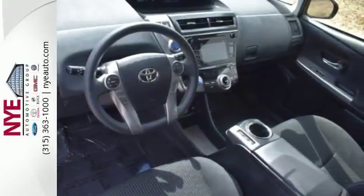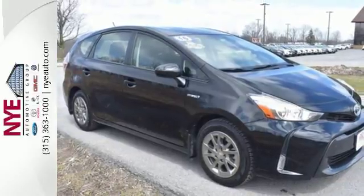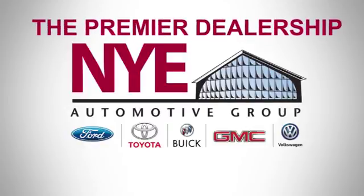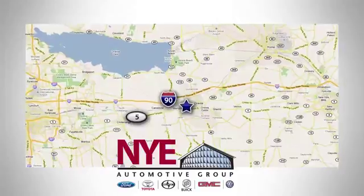Embrace a greener, smarter way to drive. Take this Prius V for a test drive. The Nye Automotive Group has been the premier dealership in Oneida for vehicle sales and service for over 40 years. We are conveniently located on Route 5 in Oneida.